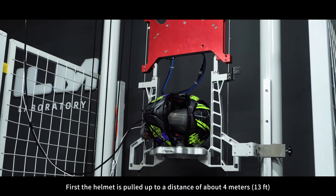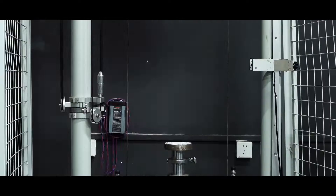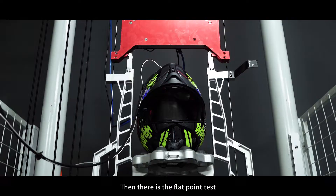First, the helmet is pulled up to a distance of about 4 meters, or 13 feet, and then dropped. The helmet is then inspected for damage. The helmet has not sustained any extensive damage — wonderful.